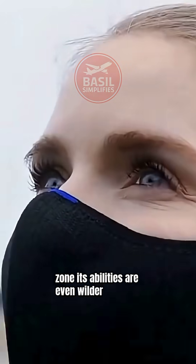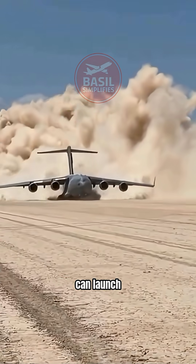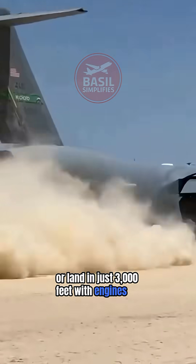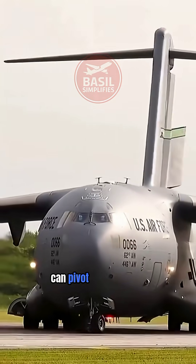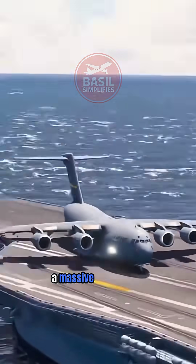Its abilities are even wilder than you think. Gravel, ice, even a highway — it can launch or land in just 3,000 feet. With engines roaring in reverse, it can pivot on a runway barely long enough for a truck, like maneuvering a massive muscle car.